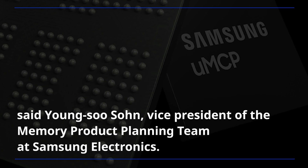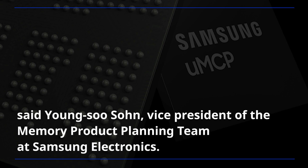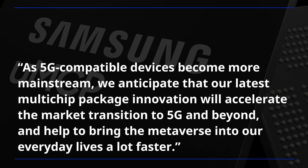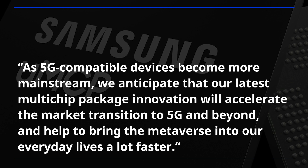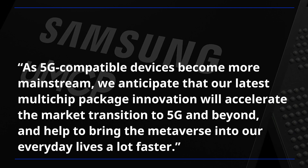Said Young Soo Son, vice president of the memory product planning team at Samsung Electronics: "As 5G-compatible devices become more mainstream, we anticipate that our latest multi-chip package innovation will accelerate the market transition to 5G and beyond and help to bring the metaverse into our everyday lives a lot faster."